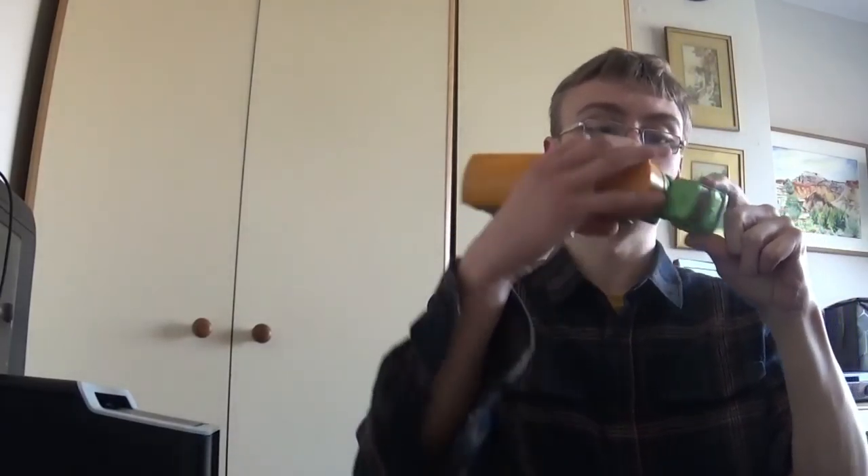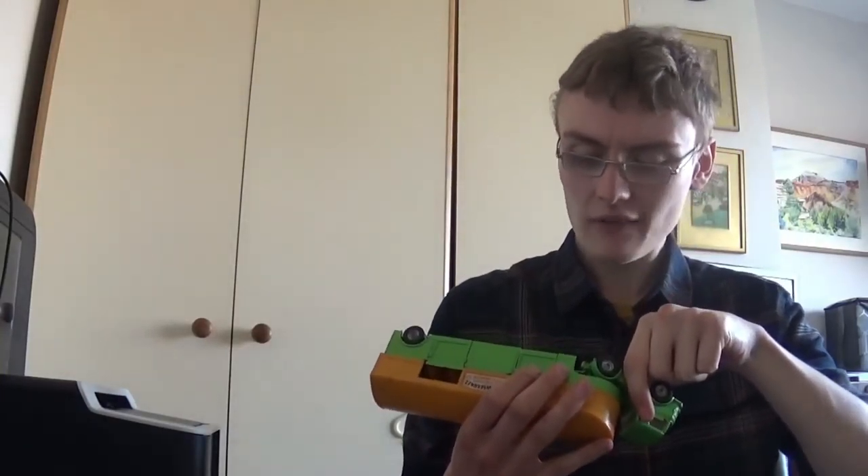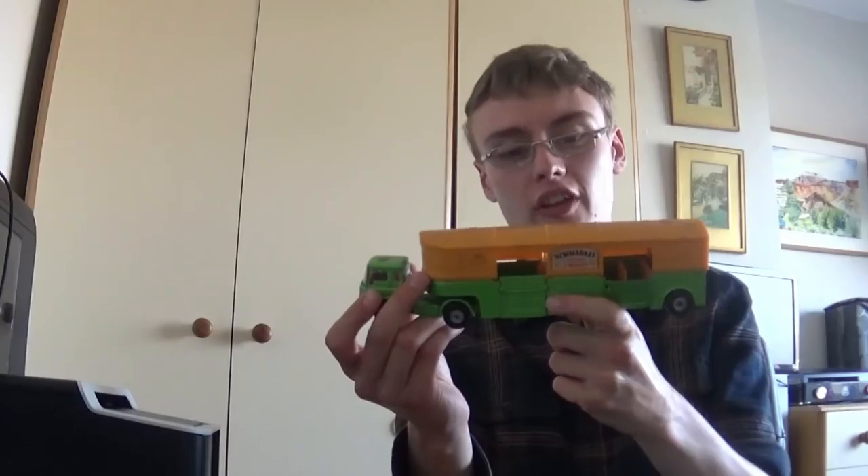I've got a Corgi Major Toys articulated horse box with a Bedford tractor unit. I hadn't researched it initially, but after a quick look at sold listings there have been quite a few going on auction for just below £10 plus postage. There's nothing listed at the moment, so I might shoot a little higher — maybe £10–£15 — and work the price down over time.